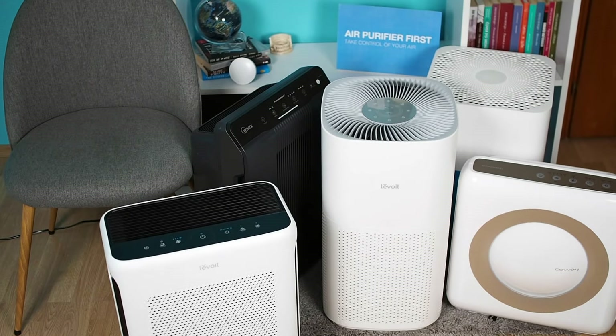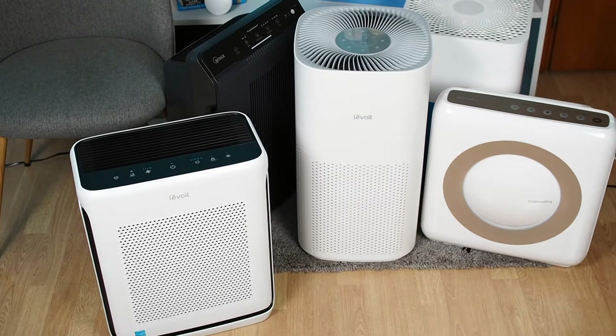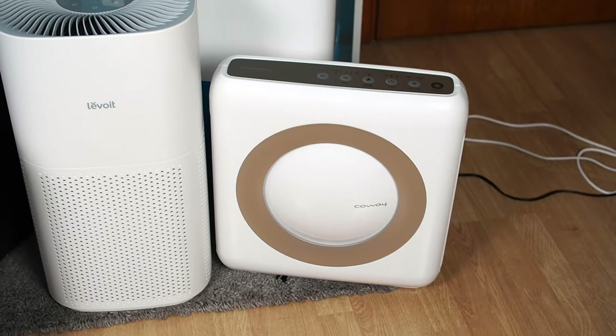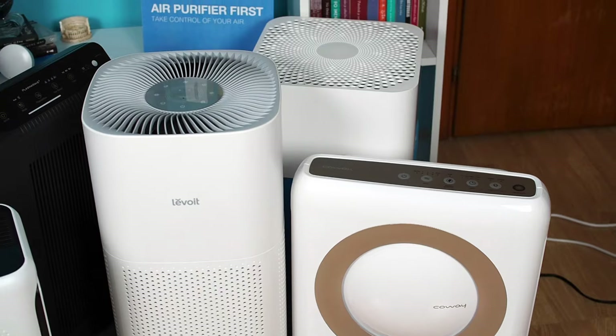In this video guide, we'll share our top five air purifiers for large rooms, picked after extensive testing of over 70 models. Keep watching to discover our top picks.